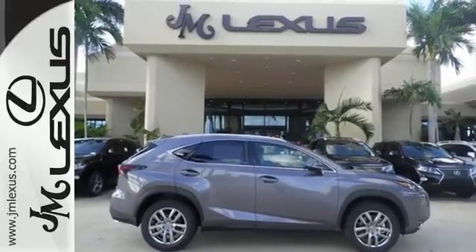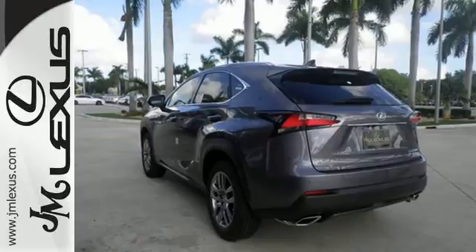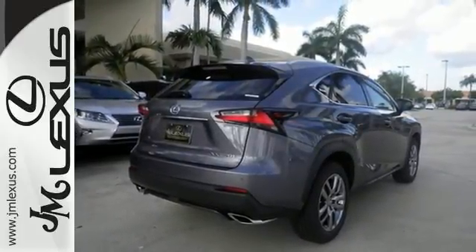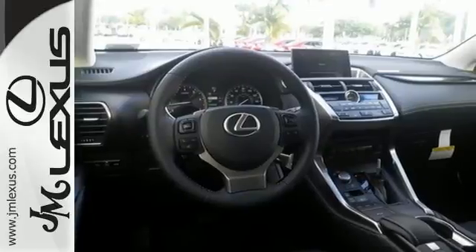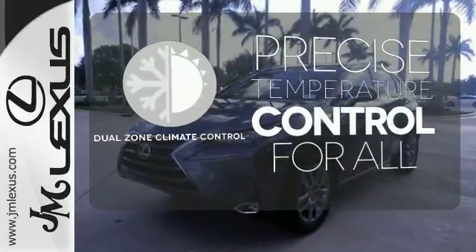The Lexus personalized settings know what you like, and with the drive mode select you can find the perfect setting for what you need. The reclining 60-40 split rear seats give you a generous amount of cargo room. No one will complain about the temperature with the dual-zone climate control.